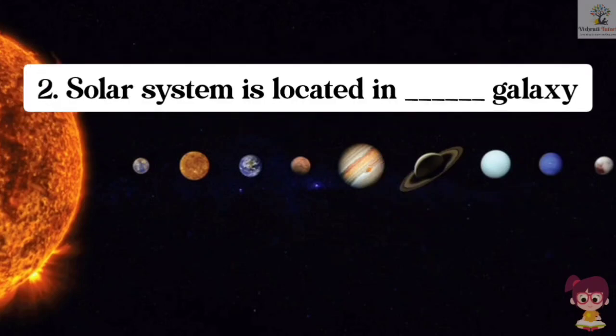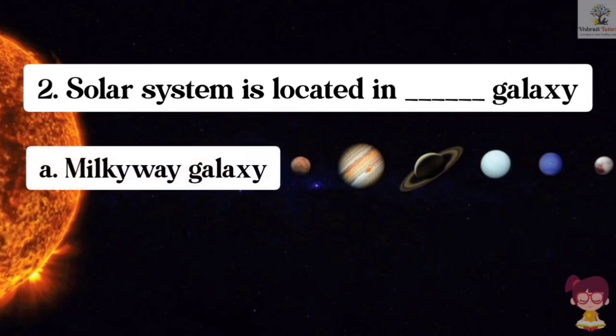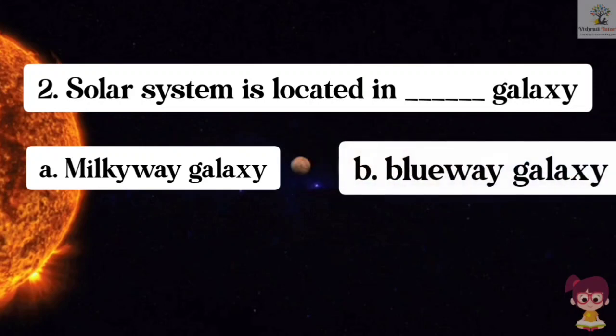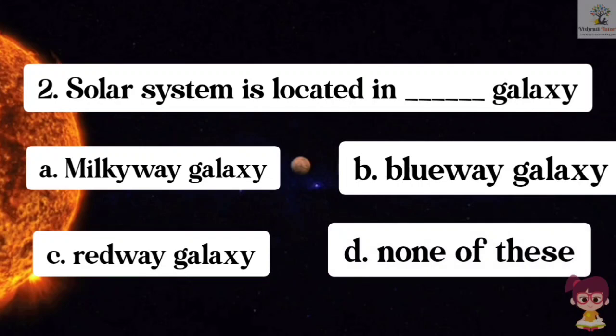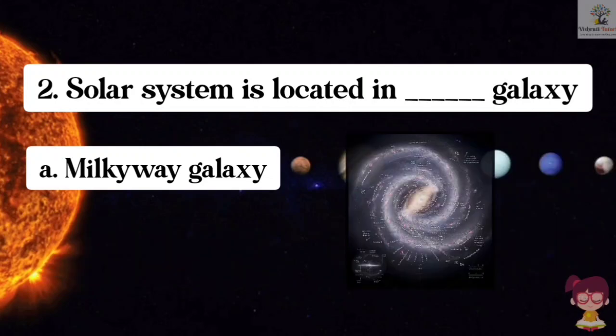Question number 2. The solar system is located in which galaxy? Options: A. Milky Way Galaxy, B. Blue Way Galaxy, C. Red Way Galaxy, D. None of these. The correct answer is A. Milky Way Galaxy. The solar system is located in the Milky Way Galaxy.